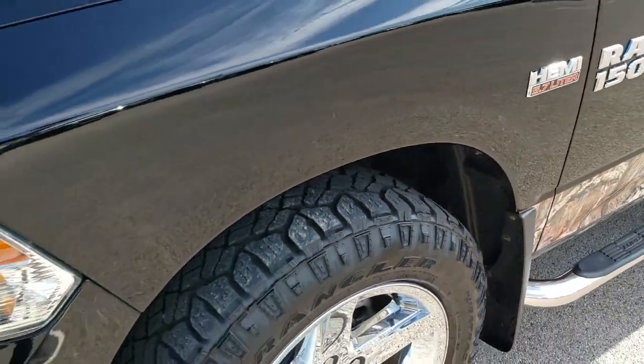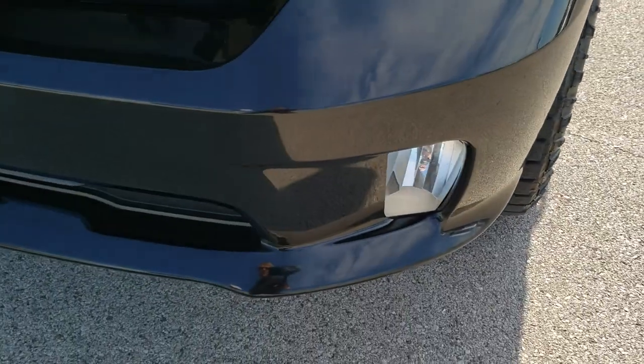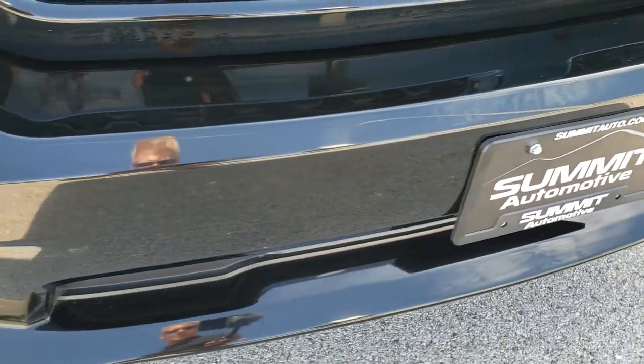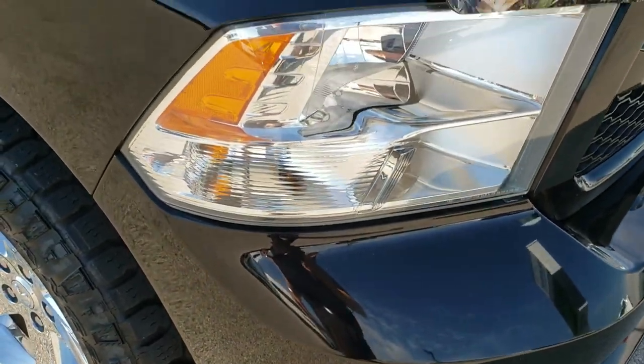We take these HD videos so if you are far away, or even close by and just cannot make the trip down, you can still see the vehicle, hear the vehicle, and have confidence in what you are looking at before you even get here. Front bumper — no dents, dings, or cracks on it. Factory fog lights.